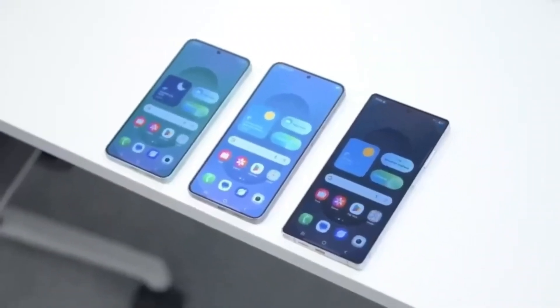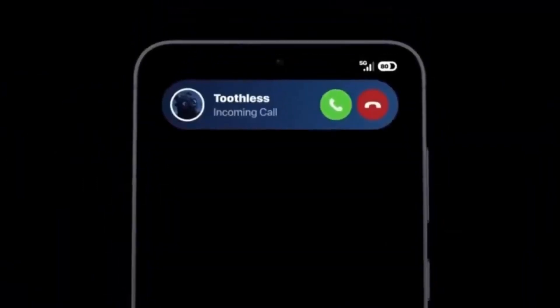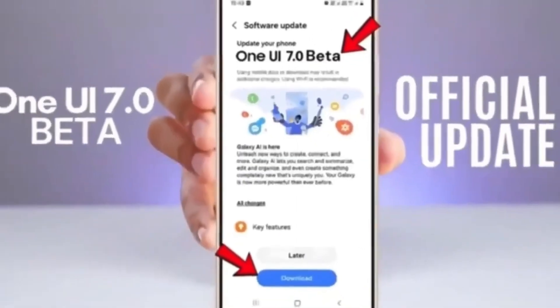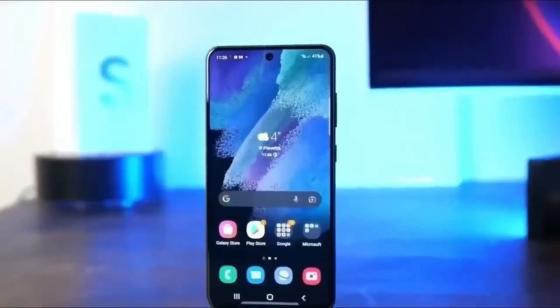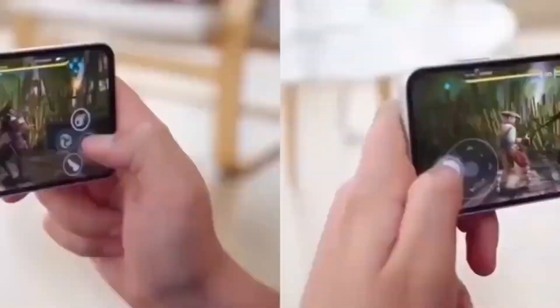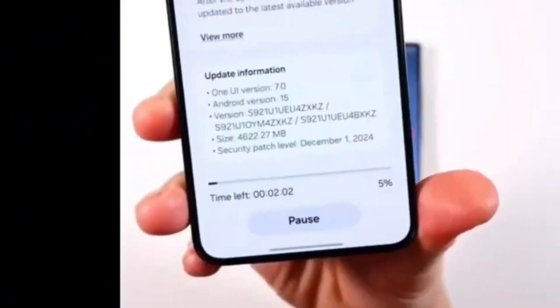Right now, this is all we know from the latest leak. But the good news is that the One UI 8.0 beta program is expected to open very soon, possibly within days. That means we're going to get hands-on access to the new features not only in Samsung Reminder, but also across all stock Samsung apps, including Notes, Calendar, and even Messages.